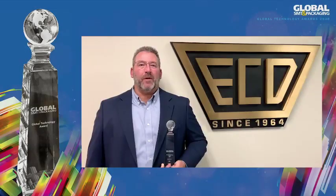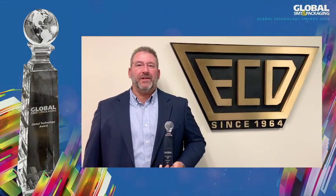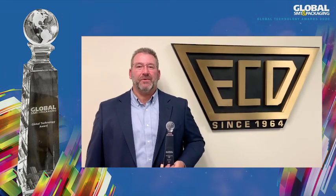Hi, I'm Mark Waterman, Electronics Division Manager here at ECD. We are so honored to have won this year's Global Technology Award in the highly competitive process control software category, and thank the judges for this prestigious recognition.